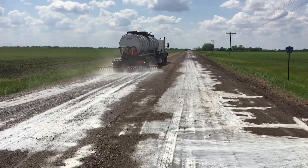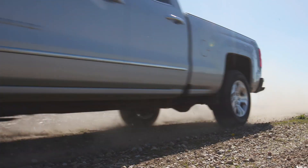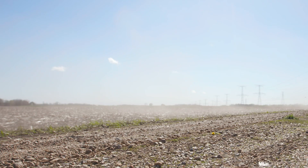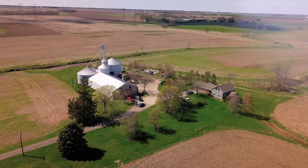The soybean product showed results immediately — it knocked down the dust right away. You may not need to re-gravel a roadway as often. The sustainable dust suppressant also improves traffic safety and deters respiratory issues with clearer air.